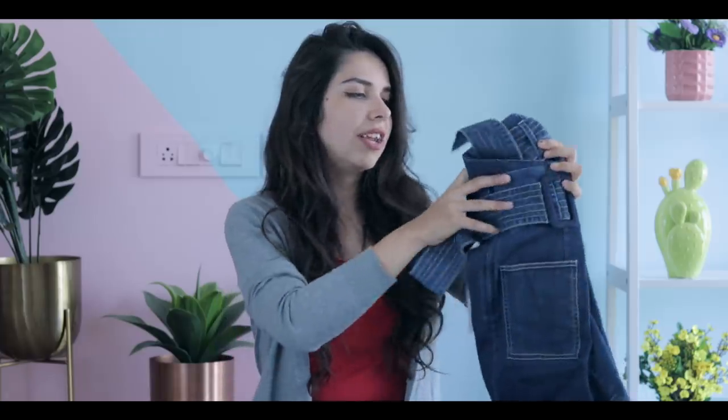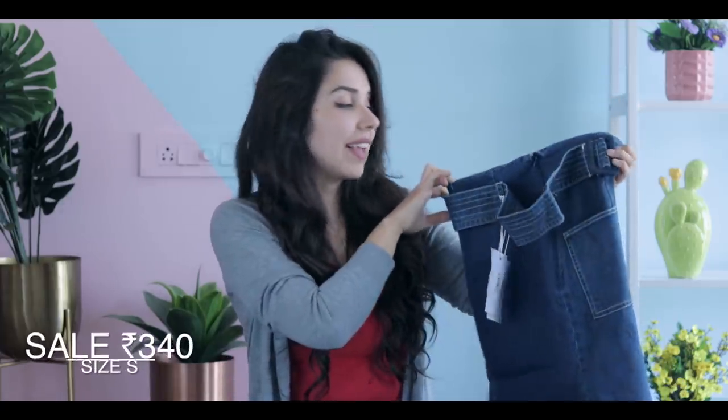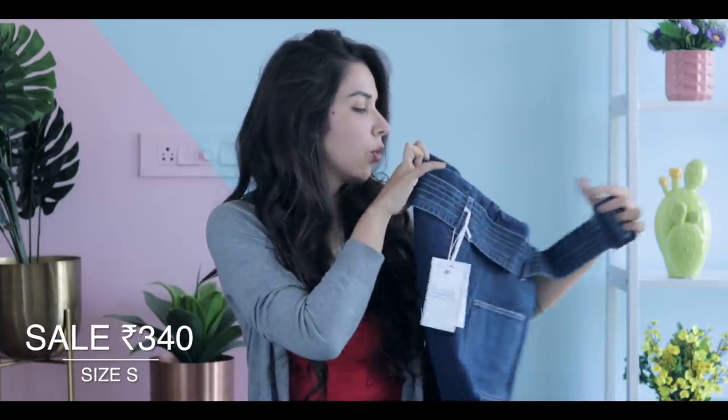The very first skirt I have is this denim skirt, which actually comes with a belt. It cinches the waist very well and still gives a good length.